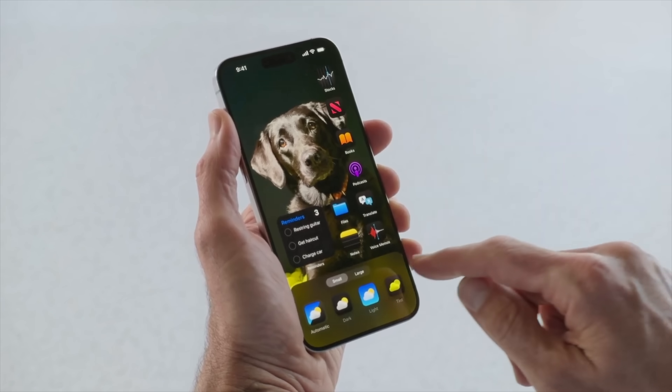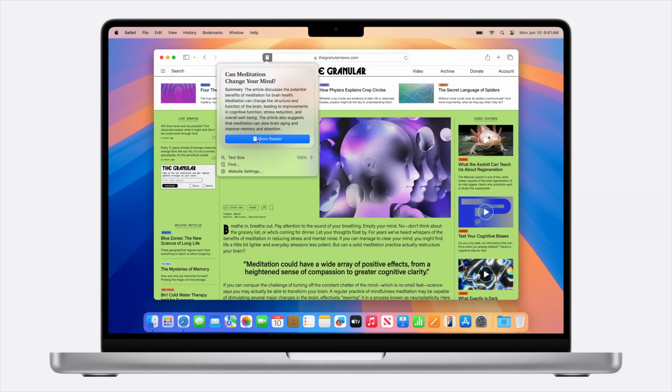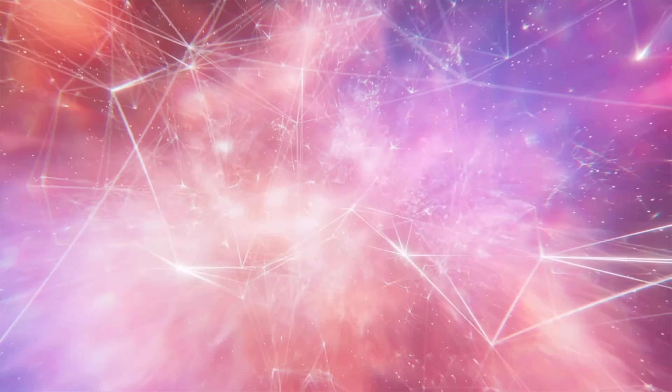WWDC was a whirlwind with tons of new features for iOS 18, macOS Sequoia, and of course Apple Intelligence. But I've been scouring the iOS 18 and macOS Sequoia webpages for little features that may have been missed. Here are 15 features you may not have heard that are coming this fall to your Apple devices.